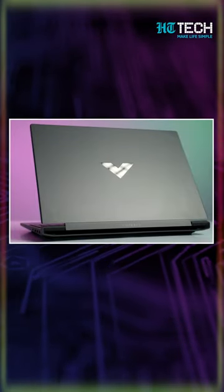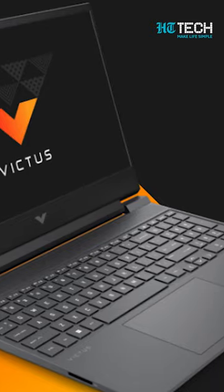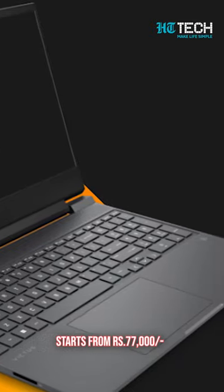Victus Gaming Laptop 15FA0350TX. This laptop has 8GB memory and 512GB SSD storage, and starts with the price range of 77,000 rupees.